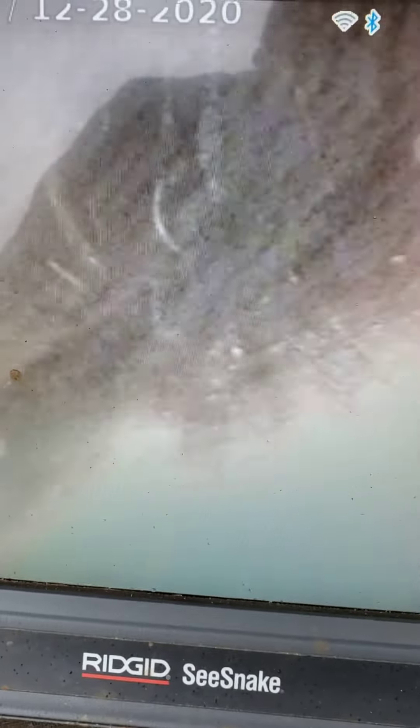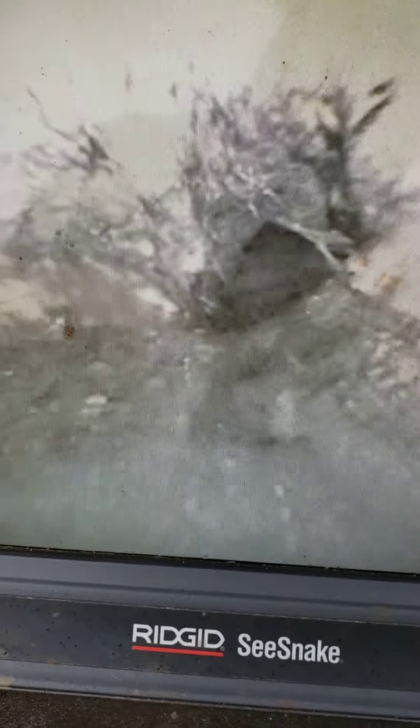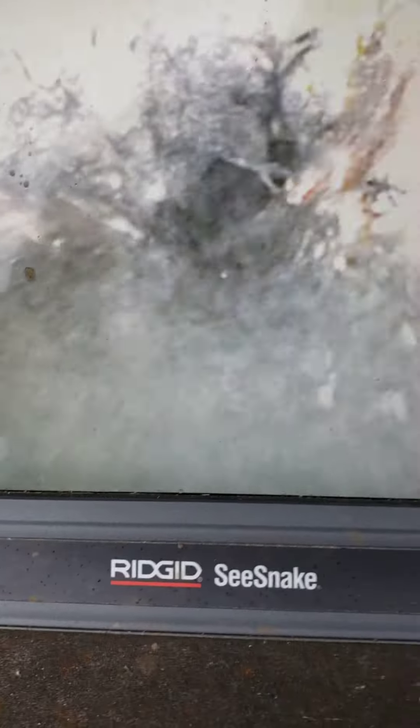There's some more roots — I might have to pause again. Coming up soon, we're entering the root area. There's some more, and right there — see how that's got all roots? They're growing from the top, all tree roots growing down in there.